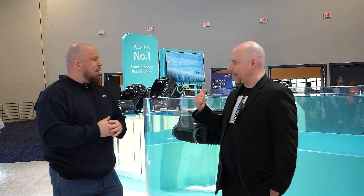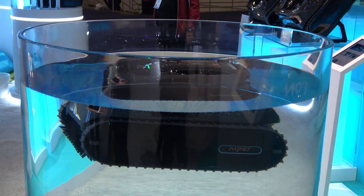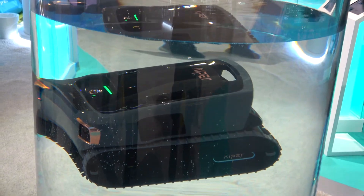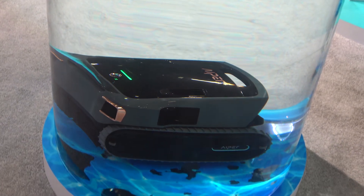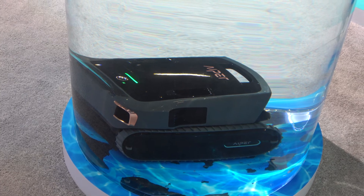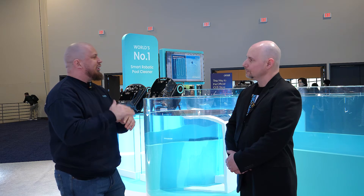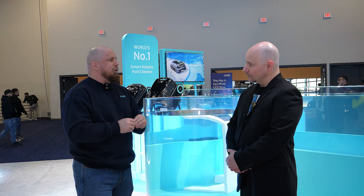Behind us is our flagship model, the Scuba V3 Ultra. What you might be seeing on camera is it's actually raising up. One of the things we talk about is eco-efficiency — when traditional ones go up the wall, they have to jet blast out to get into the middle of the pool to do the skimming. This one is going to be able to go right up from the floor, wherever it is in the pool, and start to do that skimming.